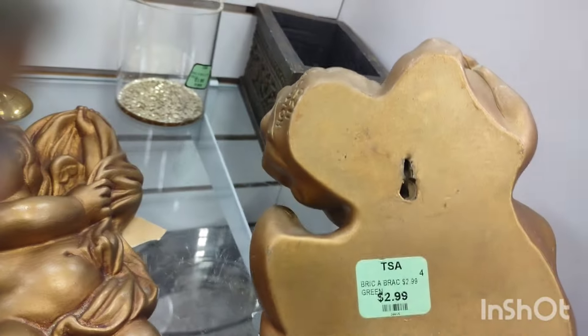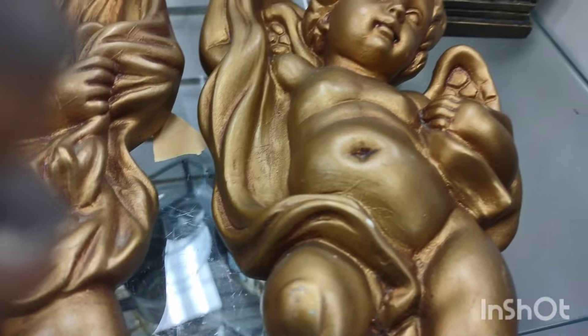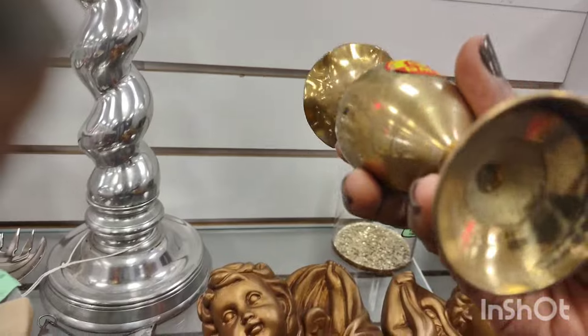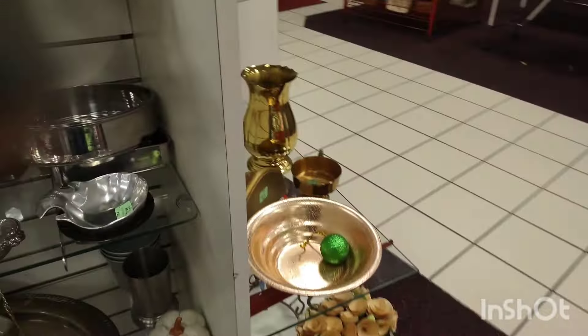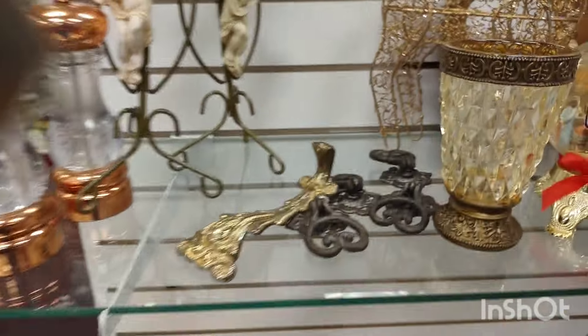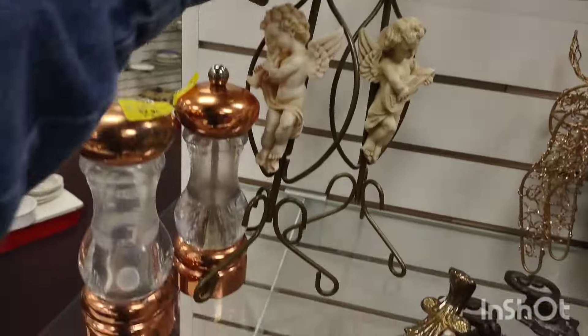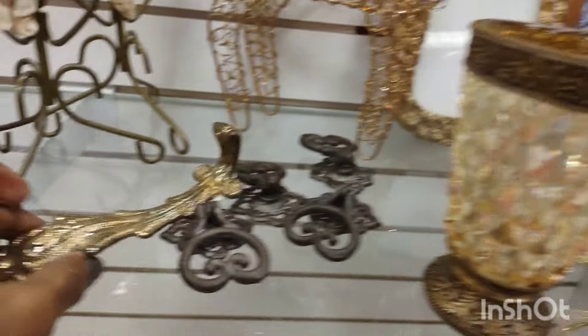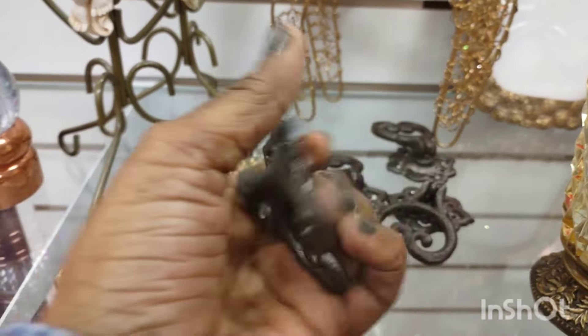That was gorgeous. That's chalkware. That was a beautiful trinket. That was gorgeous too. In fact there were two of them — yeah, there's the other one right there, that little vase. This section caught my attention; they have some really beautiful items. The beautiful pineapple picture frame in the back — mid-century style, gorgeous.